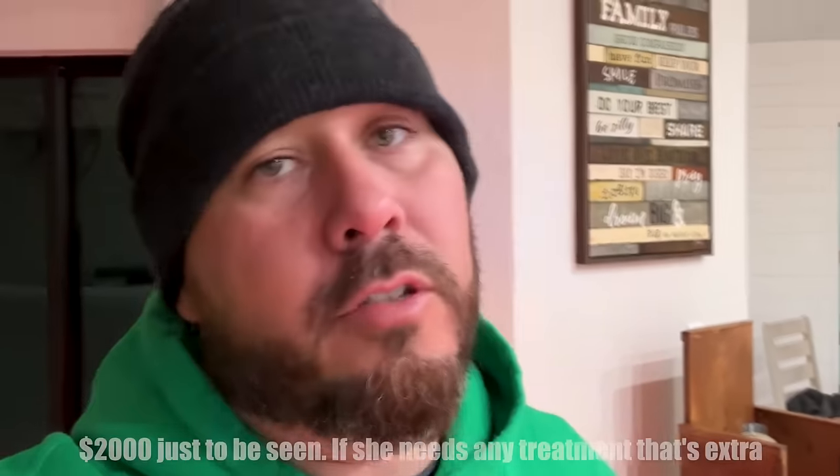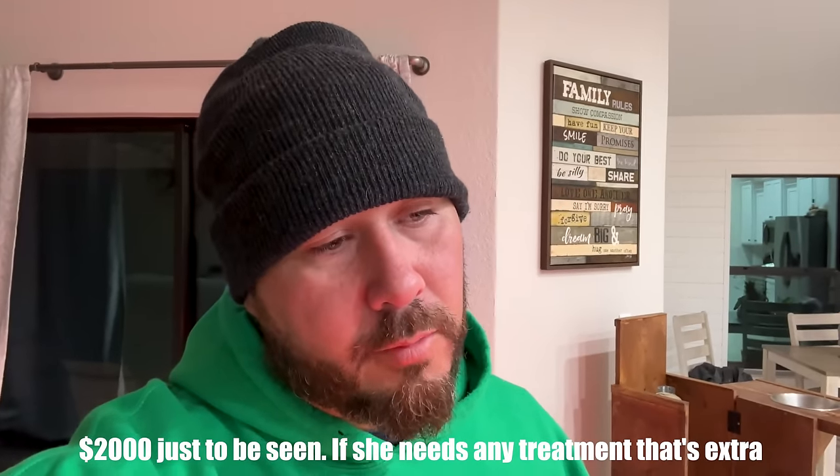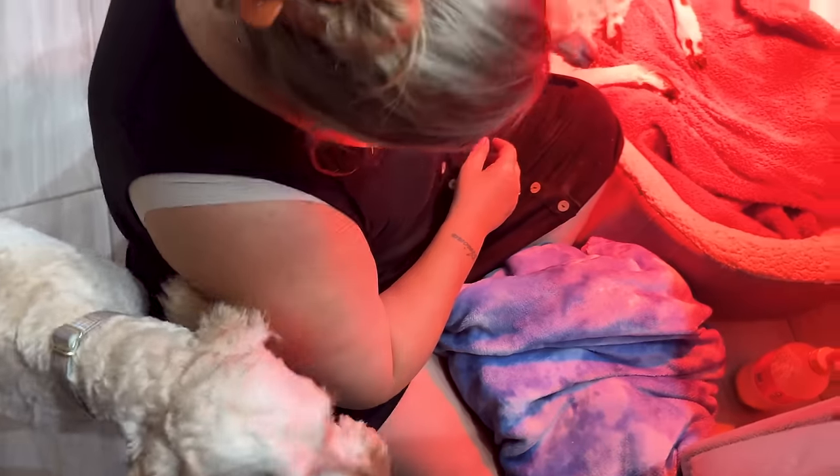We just got off the phone with a 24-hour vet in Gainesville that our vet recommended. They told us it's going to be $2,000 just to get her in there. I told them on the phone, 'you guys are thieves.' Let me know in the comments — your dog gets sick, you call a place up, it's an emergency, you're at their mercy, and they tell you $2,000. How would you feel? That's just really taking advantage of people that are really down on their luck. Are you a big sister, Daisy? Yes you are. You guys like your baby llama sister.